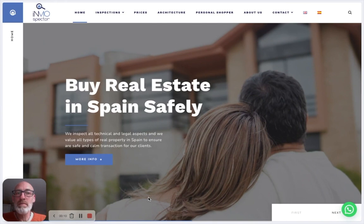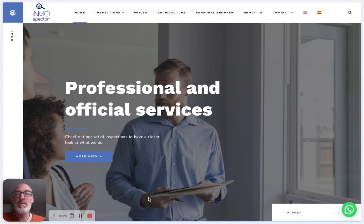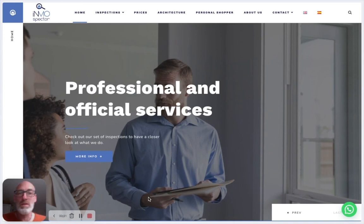Hi and welcome to Inspector. We inspect any type of property all over Spain so that your property purchase and real estate investment becomes safe and sound. You don't have to worry about technical issues, legal issues, or if you're paying the right price. You can just focus on what you want, what you like to buy, and where you want to be.